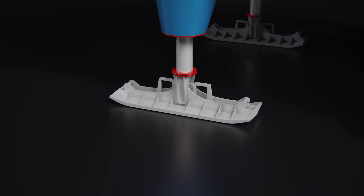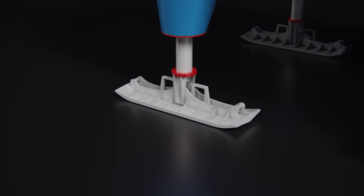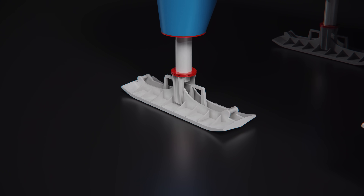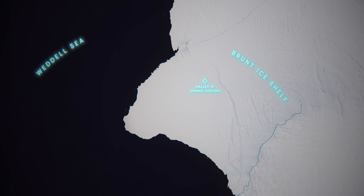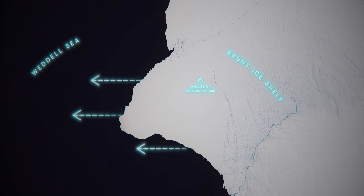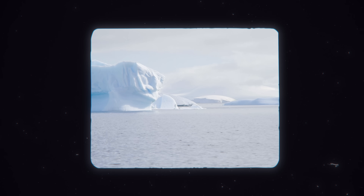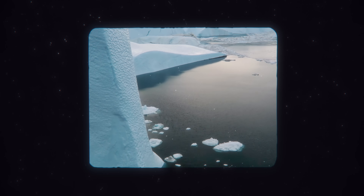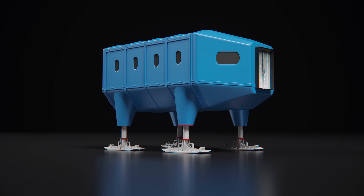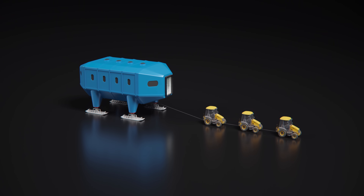Giant skis are mounted on the underside of the legs. These are used as a form of foundation to distribute the load out on the ice, but they also allow the station to be moved. This is another feature necessitated by Halley 6's extreme environment. The Brunt Ice Shelf is continually moving, floating west into the Weddell Sea. This movement triggers calving when chunks of the ice shelf break off as icebergs. These calving events can threaten to cut the station off from the mainland, and so Halley 6 is designed to be relocatable. To do this, the individual units are separated, their legs are fully retracted, and then the modules are pulled along their skis by a small fleet of tractors.